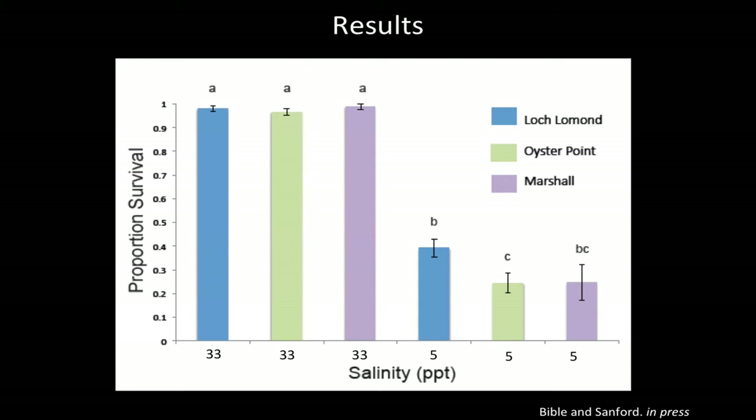At full-strength salinity there was very little mortality and no difference among populations. However, when we looked at 5 PPT, the blue bar representing Loch Lomond — the site in the north that experiences low salinity more frequently in the field — those oysters survived better in this extreme environment. It was significantly different than Oyster Point, and the trend was in the same direction from Marshall. This showed us that oysters in the northern part of San Francisco Bay have evolved low salinity tolerance because of their exposure in the field — not all oysters are created equal.